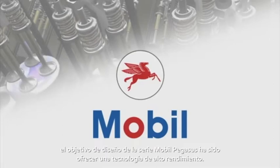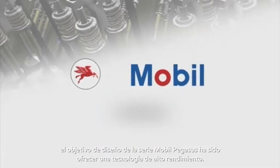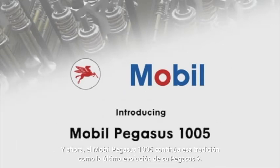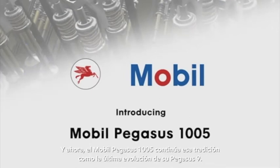For over 40 years, the Mobil Pegasus series design goal has been to deliver high-performing technology, and now Mobil Pegasus 1005 continues that tradition as the latest evolution in the Mobil Pegasus line.